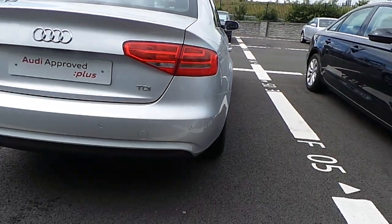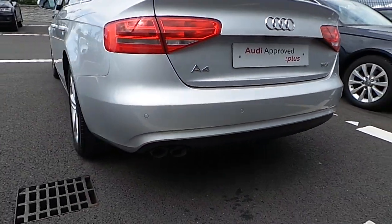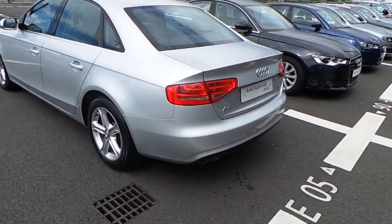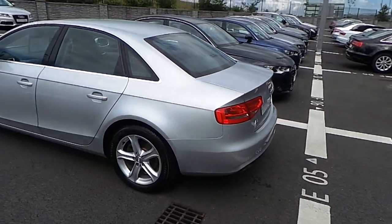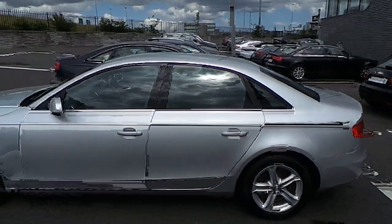Moving to the rear of the car, we can see reverse parking sensors along the rear bumper, as well as a dual exhaust. Around the windows can be seen chrome detailing.